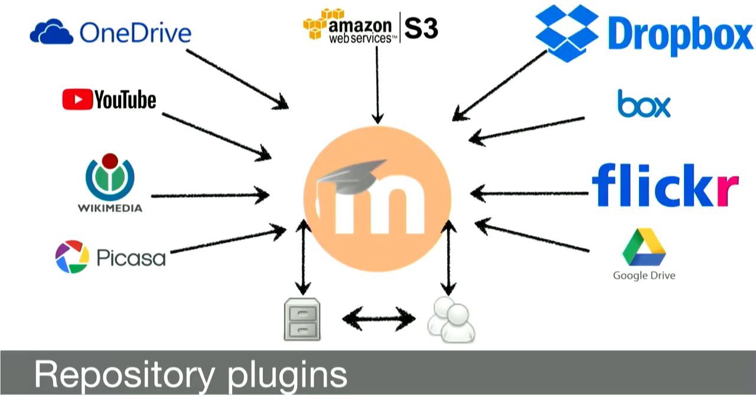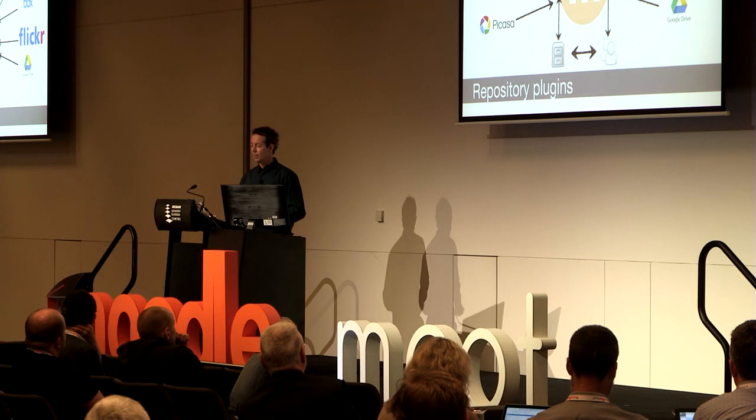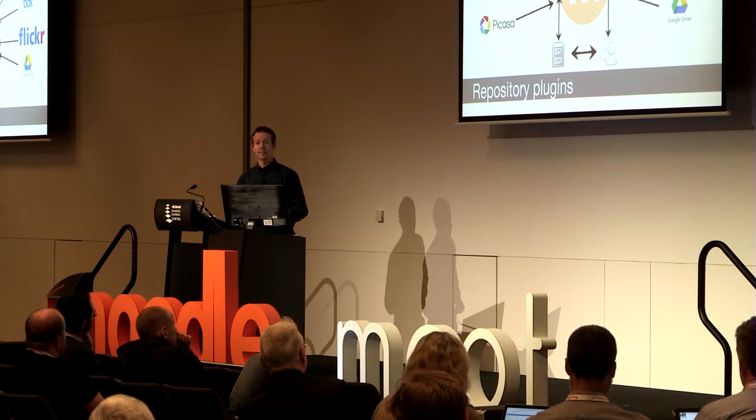Moving on to repositories. We can go beyond text — empirical research shows that online learners have less tolerance for text, and the smaller the screen, the less time we can expect from them. Simplicity, less is best, chunking learning — we've got to go beyond text to engage and captivate. Moodle has a suite of repositories we can enable and configure, including Google Drive, OneDrive, YouTube, and others. Not just for teachers and trainers — learners can also share their resources with the course and community.